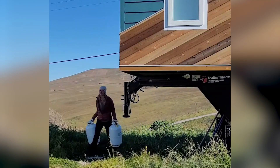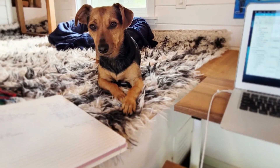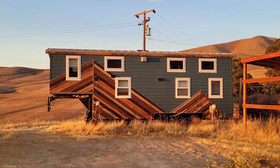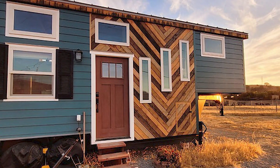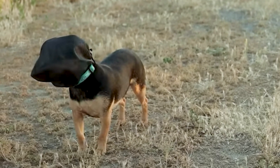Her name's Nicole, and she's living in a cozy 32-foot tiny house with her little dog, Poppy. Their snug corner is situated on a picturesque parcel near San Francisco in the East Bay of California, where there's an abundance of foxtails. To keep Poppy safe from them, Nicole puts a special hood on her during their walks.